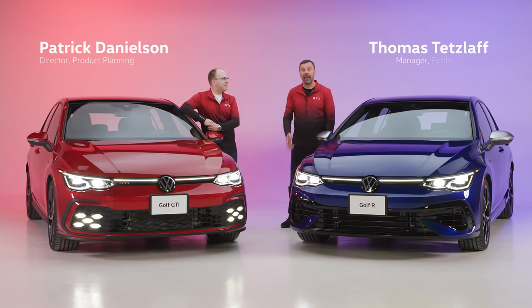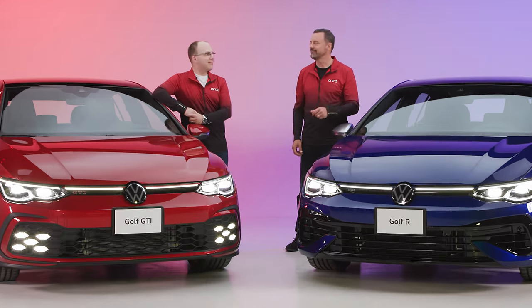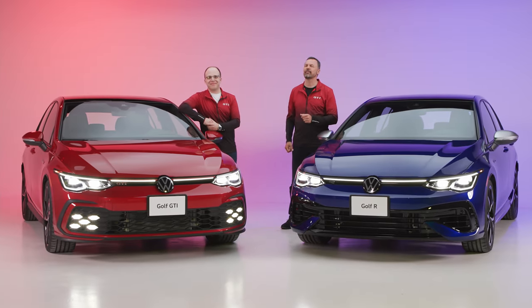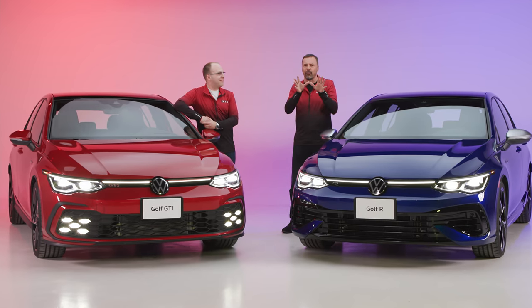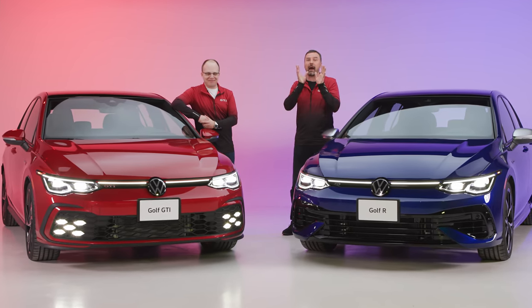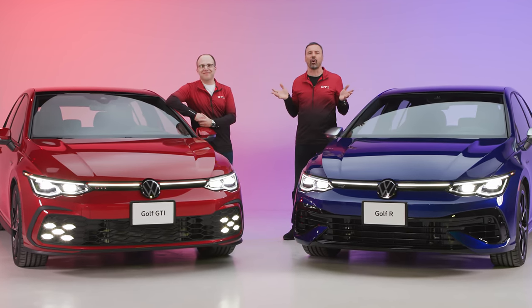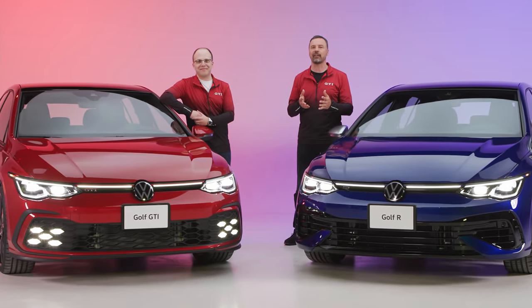Hello Patrick. Hello Thomas. And hello to all of you out there. And if you've tuned in today, the cars with us need no introduction — but we're going to do it anyway. Because in 1976, a small team of engineers went into the skunk works of Wolfsburg and they dropped a high-power engine into a standard Golf. They created the GTI, the father of the hot hatchback.